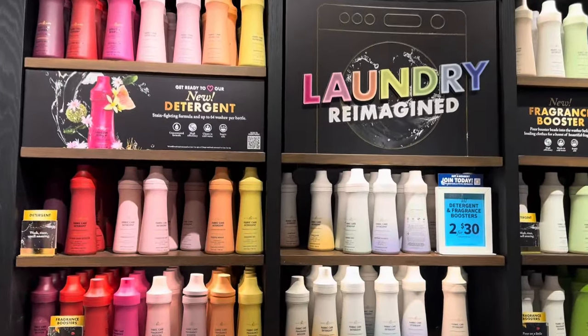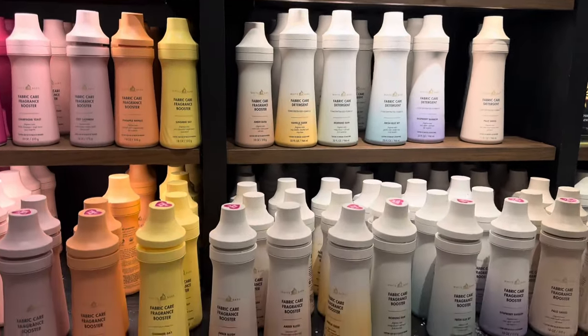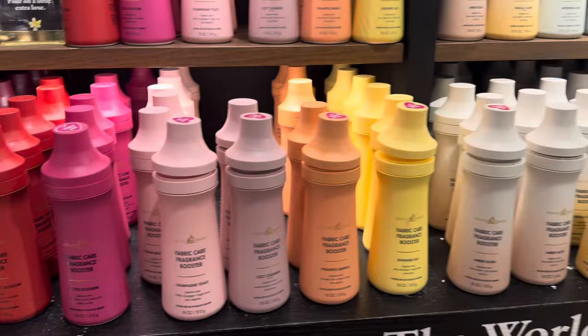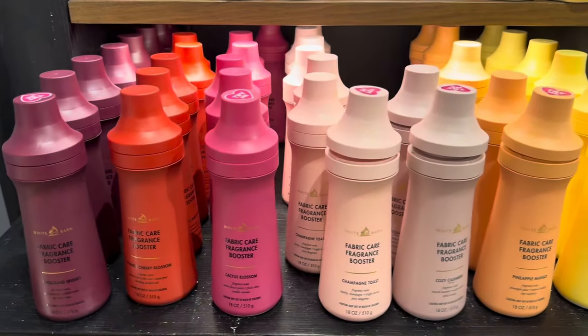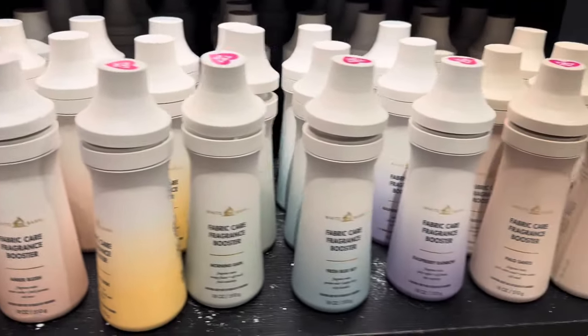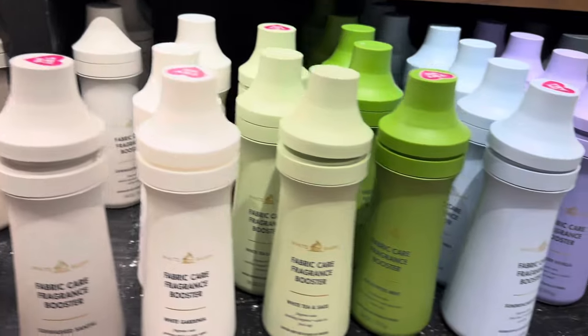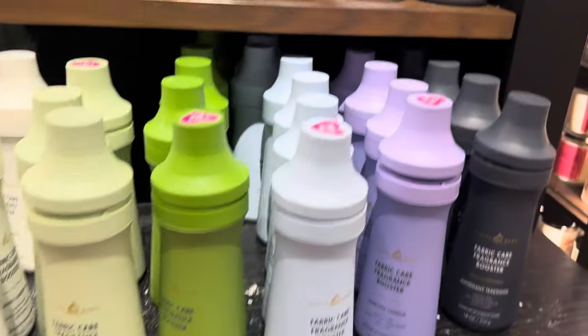You know that show — 20 men, one girl? We're gonna play that, fragrance booster edition. I'm just gonna tell y'all what I think of these fragrances. We'll call it smash or pass so y'all know what's up — and y'all know I'm gonna keep it real.